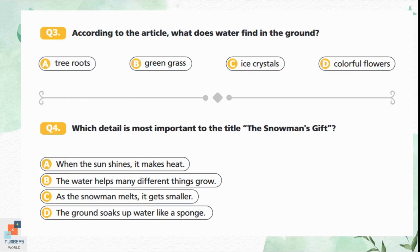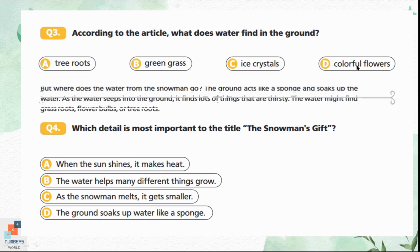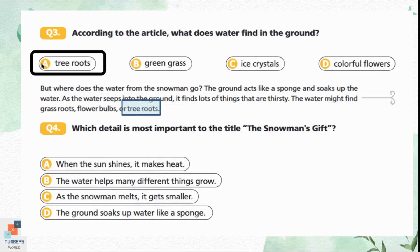Question 3: According to the article, what does water find in the ground? Option A is tree roots. Option B is green grass. Option C is ice crystals. Option D is colorful flowers. If you look at the fifth paragraph it is written that the water might find grass roots, flower bulbs, or tree roots. Option A is the correct answer — the water finds tree roots in the ground.